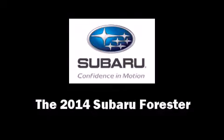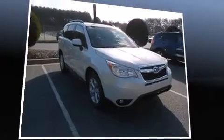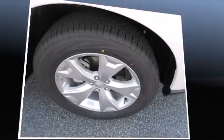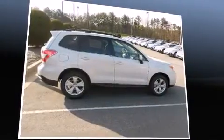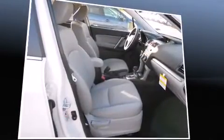The 2014 Subaru Forester top features include leather upholstery, front fog lights, power moonroof, a power lift gate, rear wipers, and cruise control. Take assurance: inside curtain airbags providing head protection in the event of a severe collision.